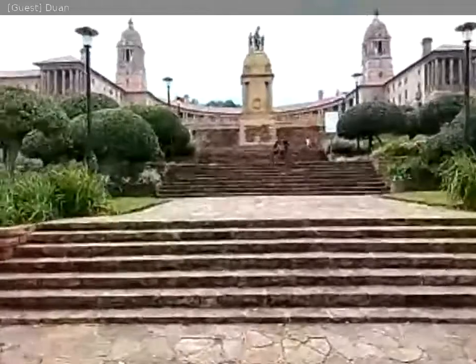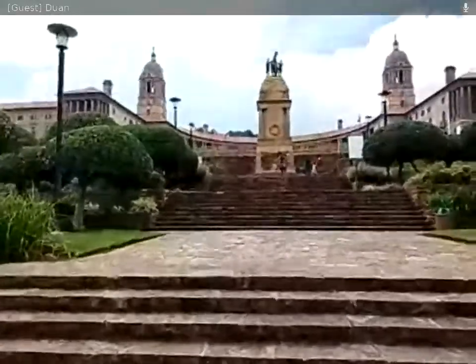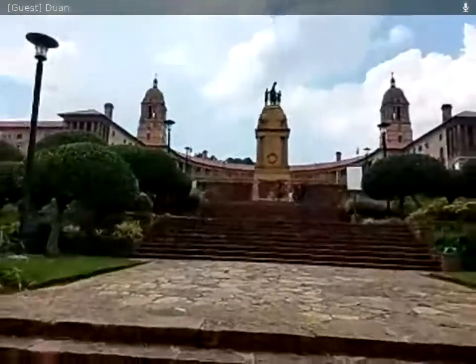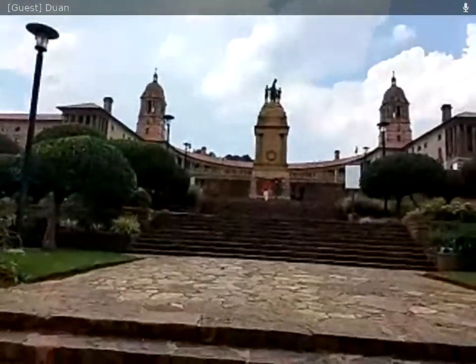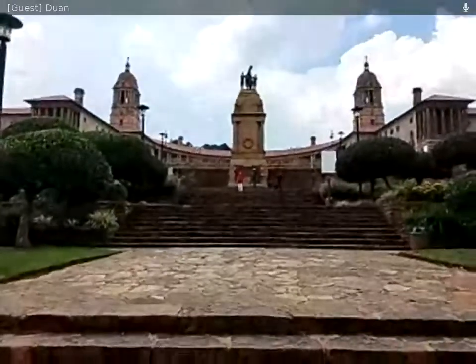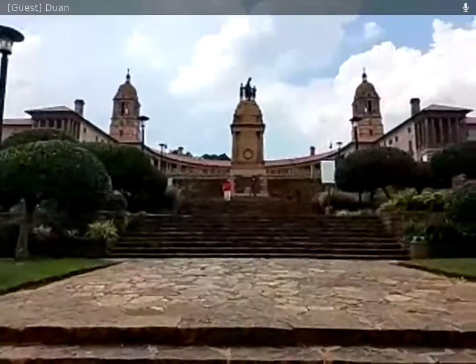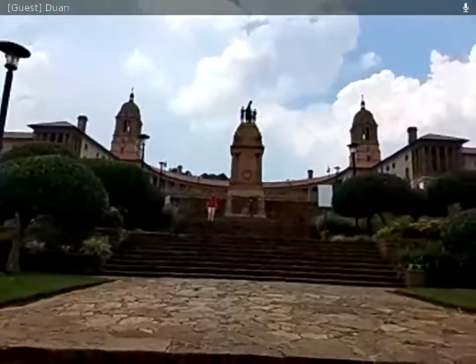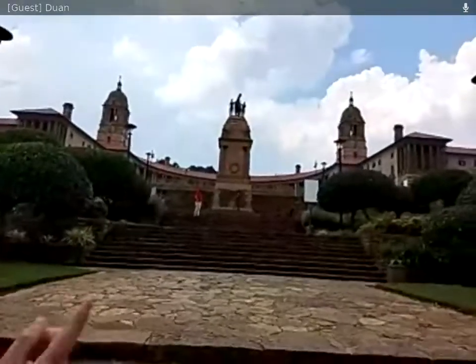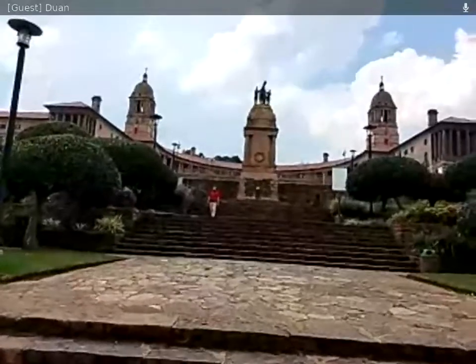This monument depicts a figure carrying the world on his shoulders. The symbolism for Sir Herbert Baker the architect was that, as parliament, they carried all the weight of the choices for the people as the politicians. And again the Omega shape symbolizes the two sides — the union, the coming together of the British and the Dutch.